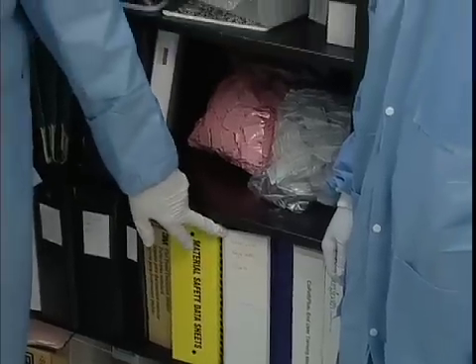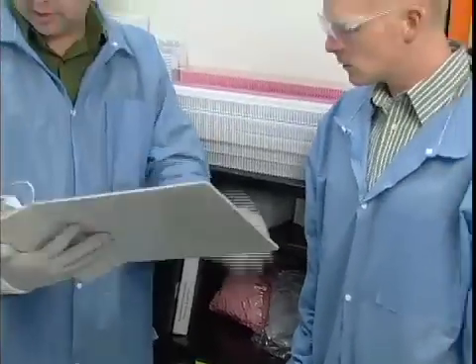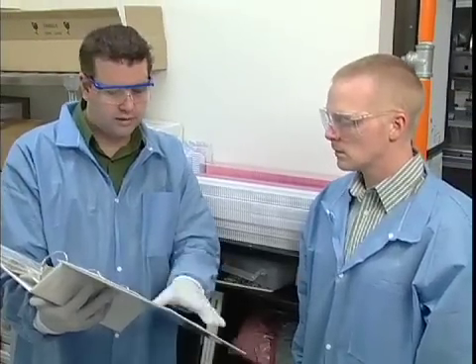And there's your facility's chemical hygiene plan, which explains how to work with the chemicals in your lab safely. In fact, there are plans covering all types of hazards, including biologically infectious materials.